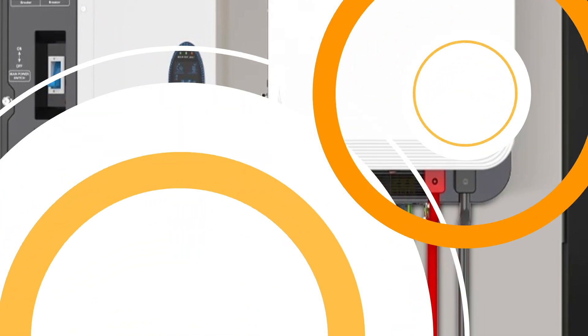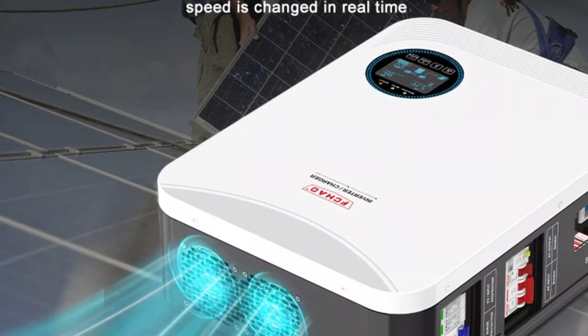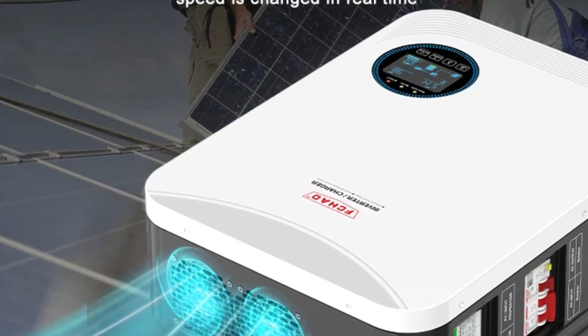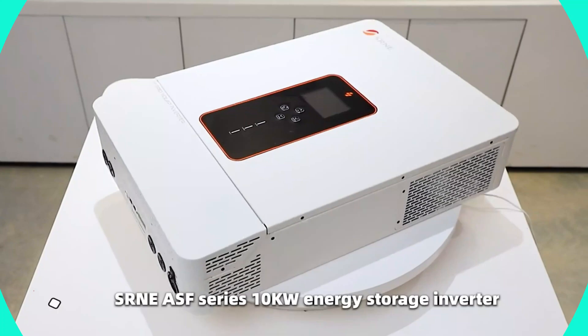Made in mainland China, the inverter benefits from advanced manufacturing techniques and high-quality standards, reflecting its adherence to global quality norms while offering competitive pricing. Number 4: